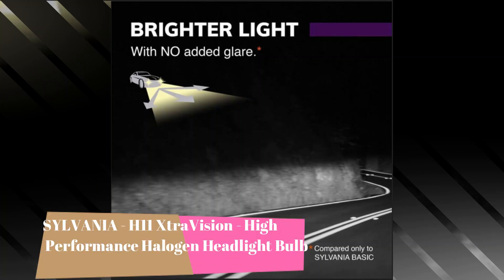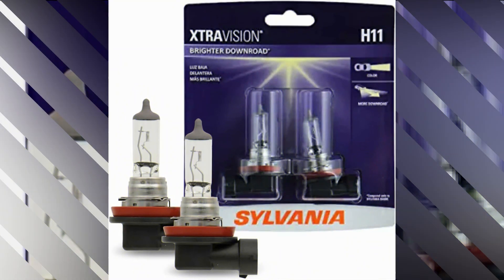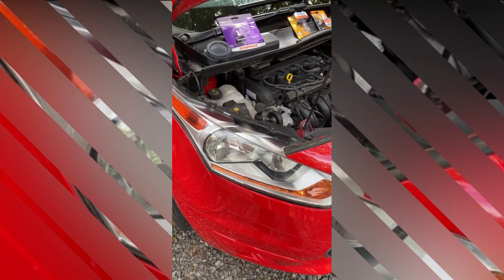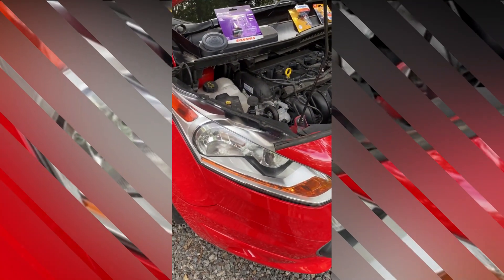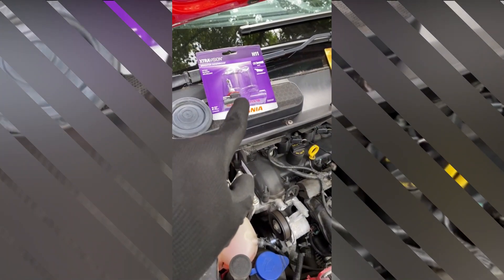The Sylvania H11 Extra Vision High-Performance Halogen Headlight Bulb is a top-quality product that delivers exceptional performance and reliability. Designed specifically for use in headlights, this bulb is a perfect choice for anyone looking to enhance their vehicle's lighting capabilities.